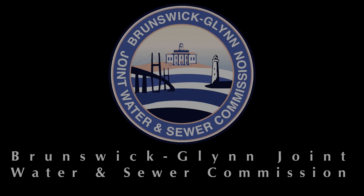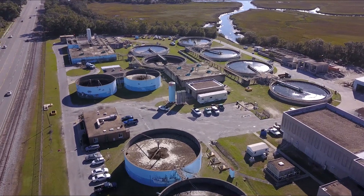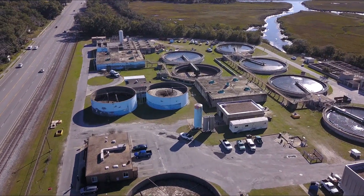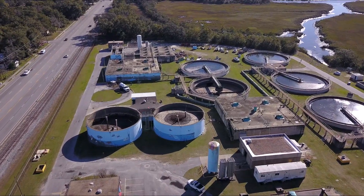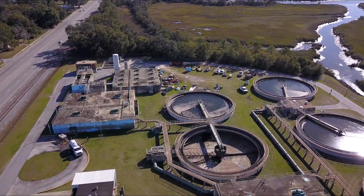Hi, I'm Jay Sellers with the Brunswick Glen Joint Water and Sewer Commission. You likely know that we take providing safe and clean water for you and your family very seriously. However, did you know that we give the same level of care to the treatment of the wastewater that leaves your home or business? Let's dig deeper together here to learn more about what we do to make your sewage safe to return back to the environment.